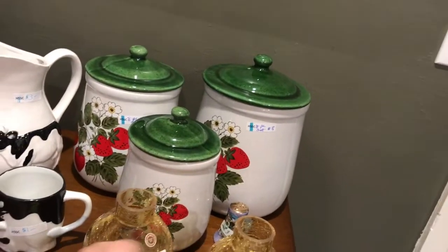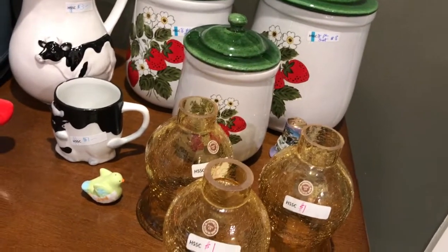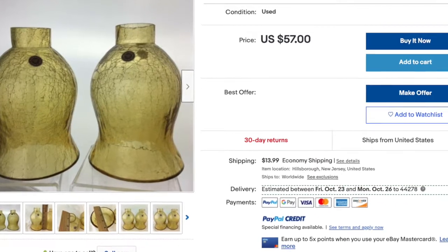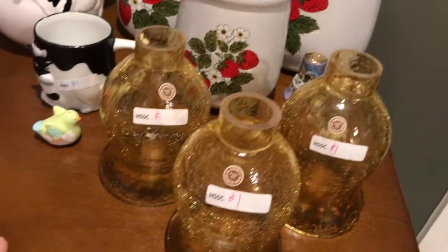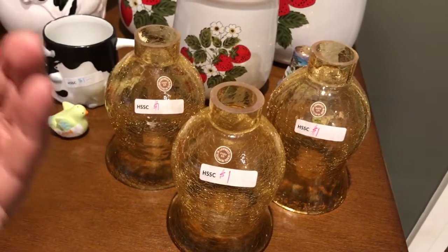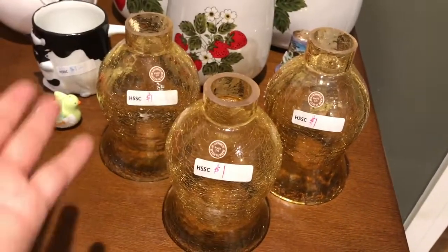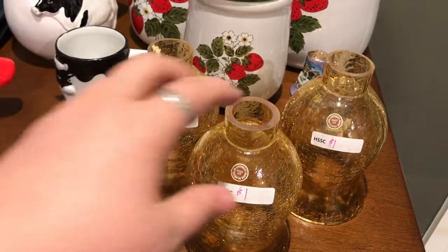There is a set listed right now — I could not find any sales comps — but the set listed right now, I'll show you, they wanted like between 55 and 60 dollars for just two. I did go ahead and pick up the third one because they had three, and I thought if the two didn't work for me, somebody might need them for a vanity or a lighting fixture that had three. So for three dollars total, I would love to get between 30 and 40 for the three.